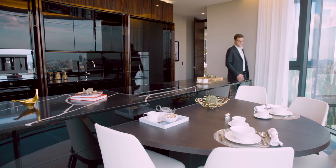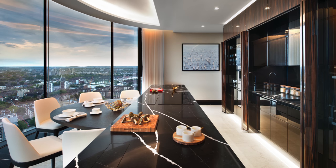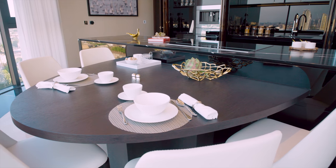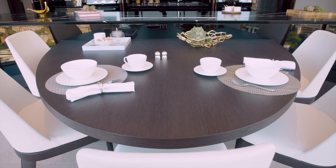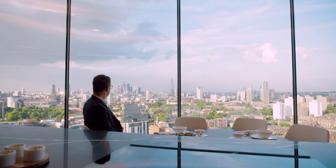This is the kitchen. The challenge was how to complement what was already here with a table. And the solution was this lozenge shape. Now you can sit, have your breakfast and enjoy the view.